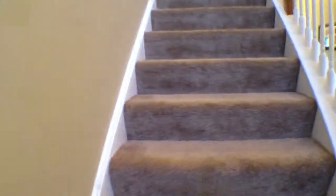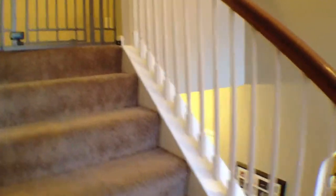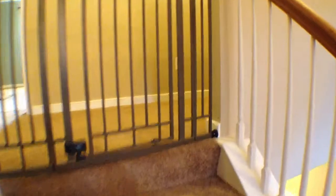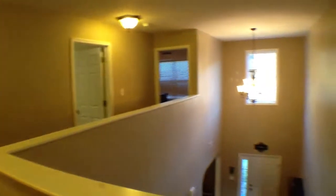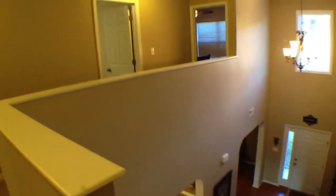We'll take a peek upstairs now. As we head up and turn back around at the top, you can see that lovely chandelier above the staircase. With the window there, there's just a bunch of natural light — a real cool layout up here.